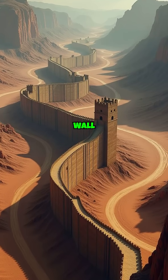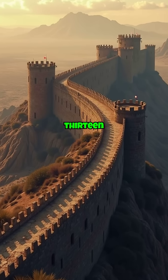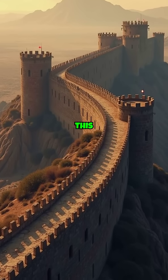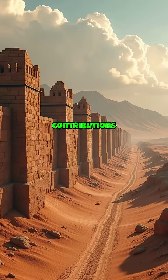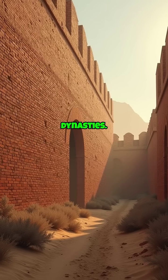In Asia, the Great Wall of China stretches over 13,000 miles. This formidable barrier was not built in a single era, but saw contributions and enhancements from numerous dynasties.